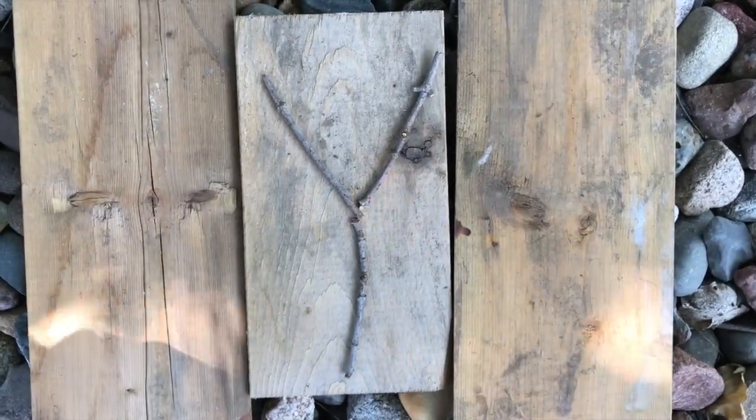A, B, C, D, E, F, G, H, I, J, K, L, M, N, O, P, Q, R, S, T, U, V, W, X. What's this letter? Y.